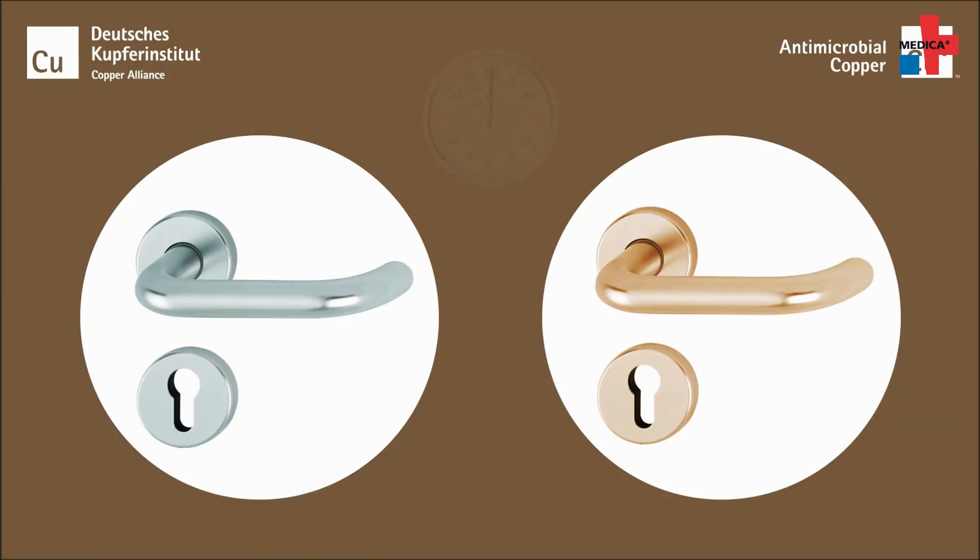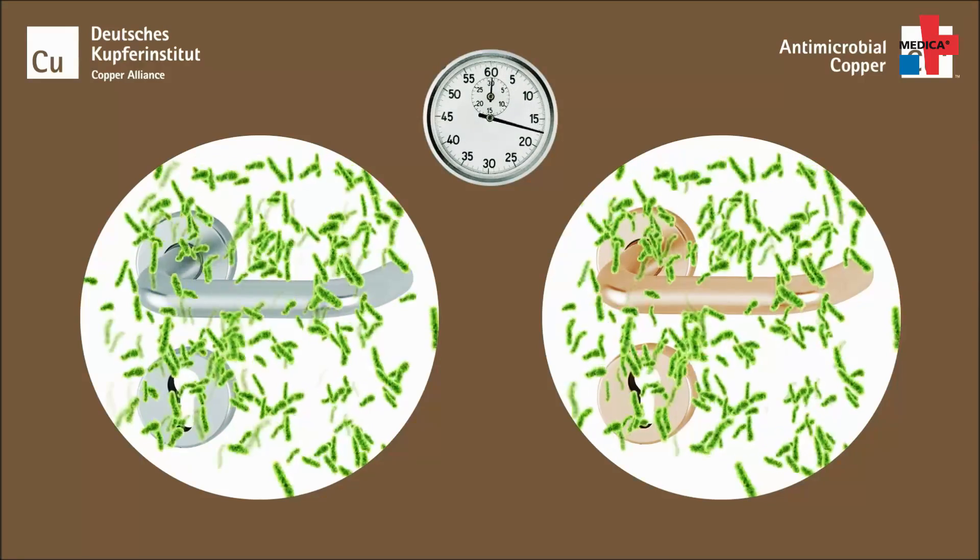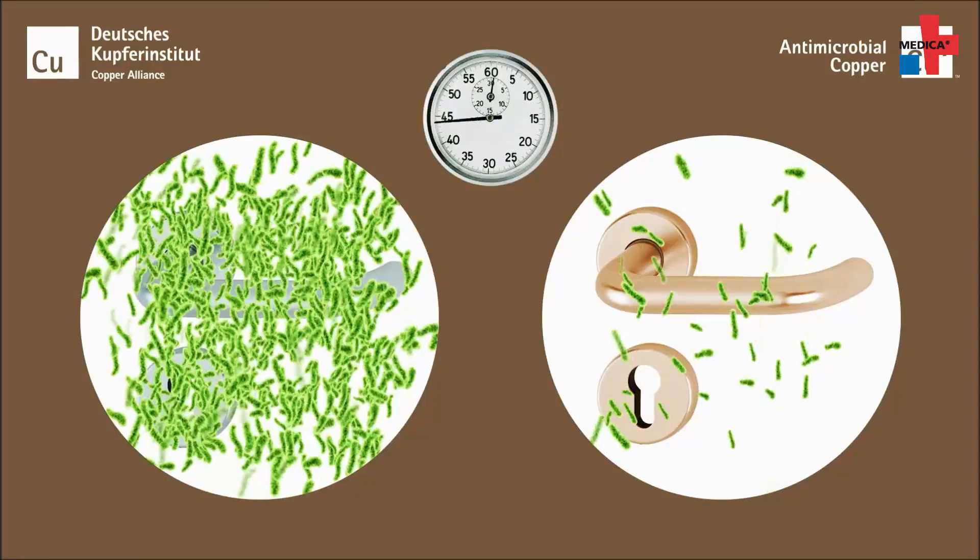For 20 years now, researchers have been working on copper and they show that it destroys microbes in the laboratory but also in the hospital environment continuously for the whole life of the product. And that has a big impact on the health of the patients in hospitals.